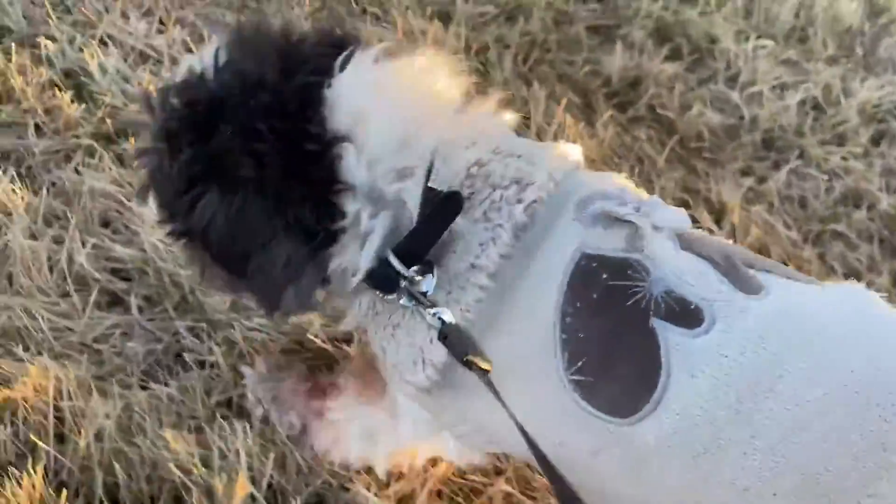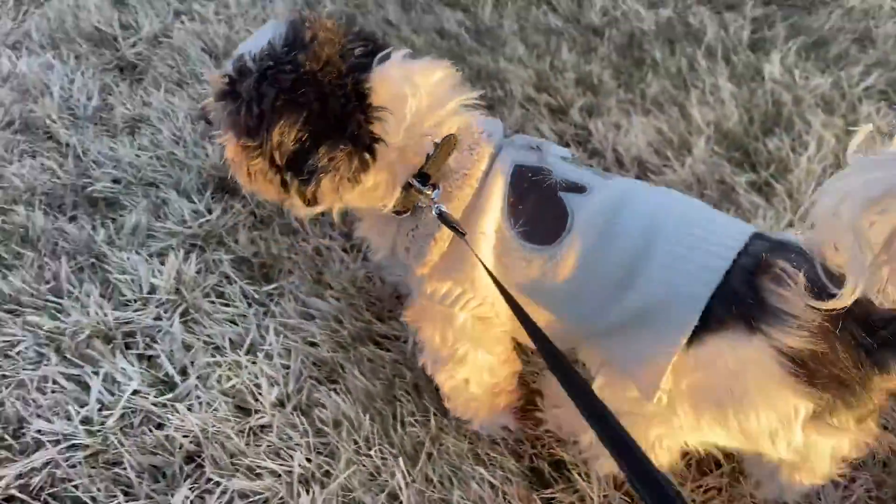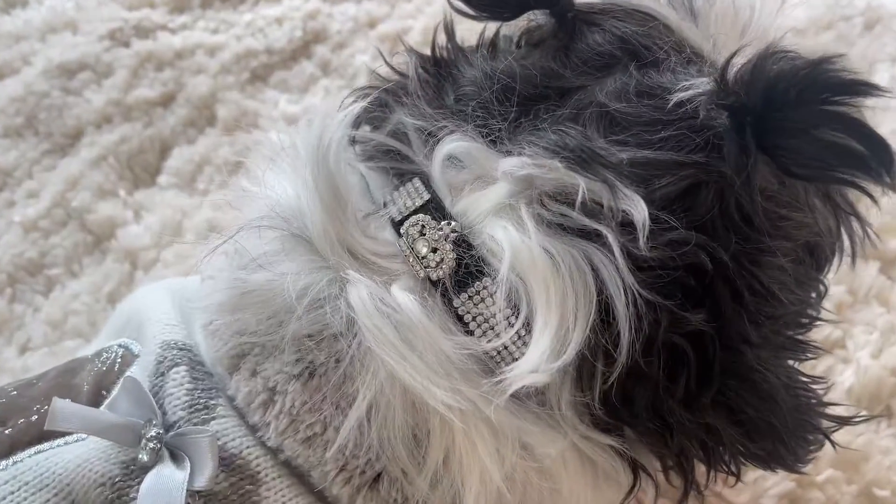Overall, this is a great looking leash for our dog and it appears well made and fits perfectly on our small dog. Therefore, I rate this product 5 out of 5 stars.